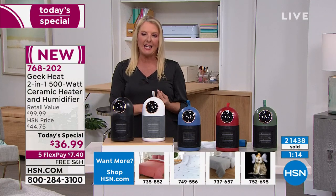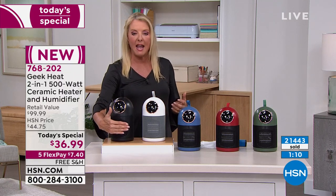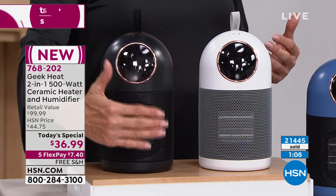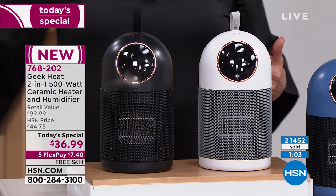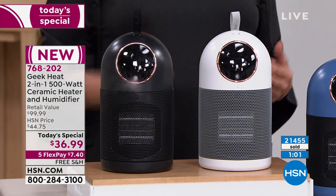But again, think about this — you're getting the heat and it's really a comfortable, wonderful heat. I cannot keep my hand very long in front of this because it's almost 200 degrees pumping out of there. So it's really going to make that space near you very warm and just so cozy.